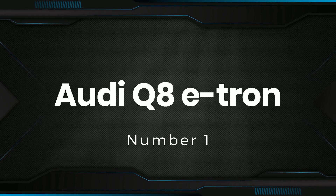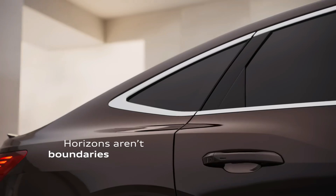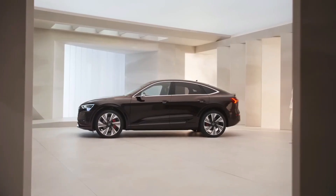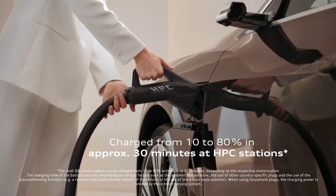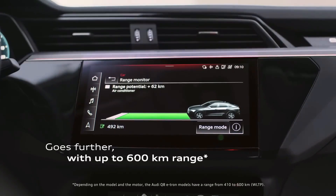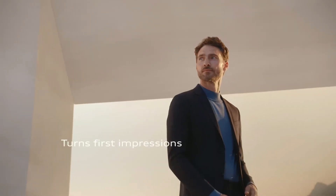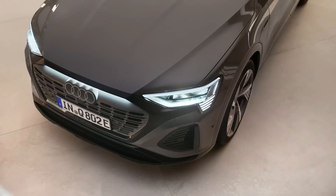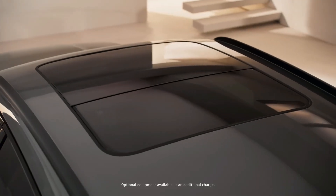Number 1: Audi Q8 e-tron. Even though there are a lot of visual similarities with the pre-facelift car, the e-tron has some distinct upgrades that help it go up against newer alternatives. The cabin is also very similar to before: you get a 10.1-inch touchscreen on the top part of the dashboard with an additional 8.6-inch touchscreen below it, housing the climate control and driving mode options. The driving display with clear graphics sits behind a new steering wheel.